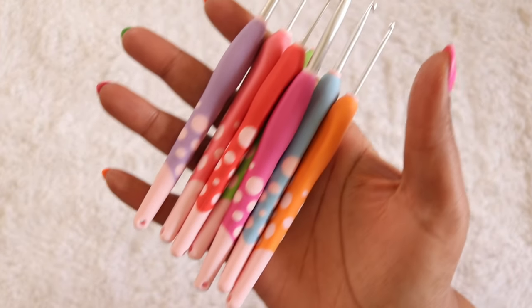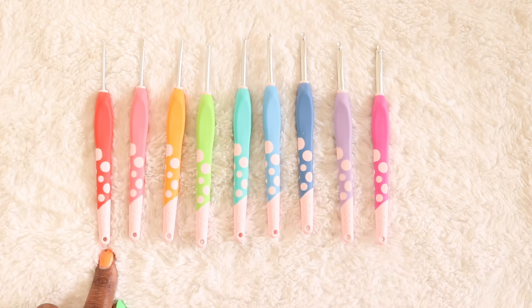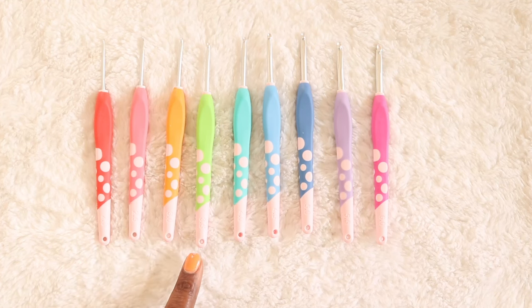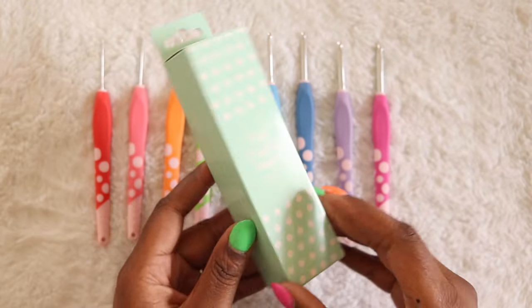Dots hook sizes include 2mm, 2.5, 3, 3.5, 4, 4.5, 5, 5.5, and 6 millimeter. They come in a low-profile cardboard case, which makes them perfect for gifting. Both sets include the standard larger sizes, but they make up for what each other lacks in those smaller sizes. This is going to be incredibly important for people who use those smaller hooks, like Amigurumi artists or lace workers.